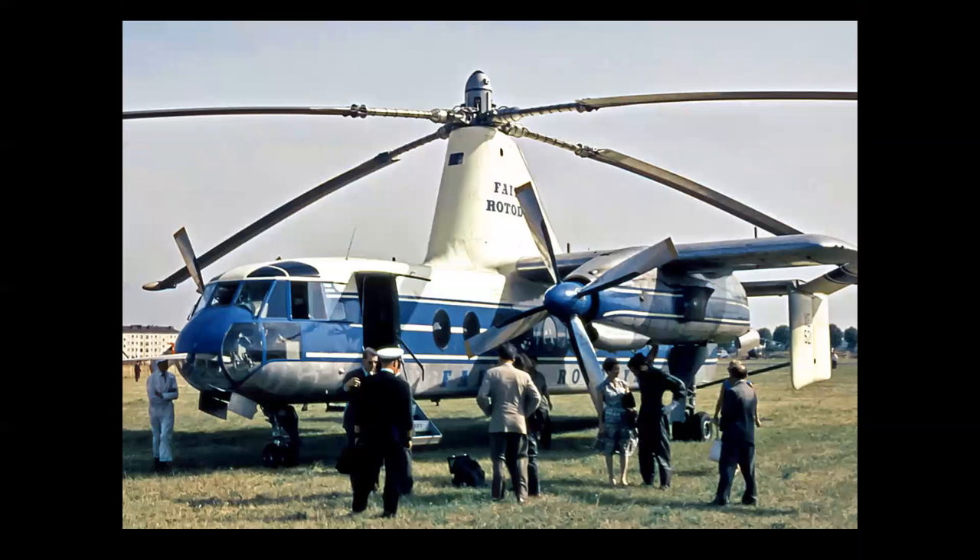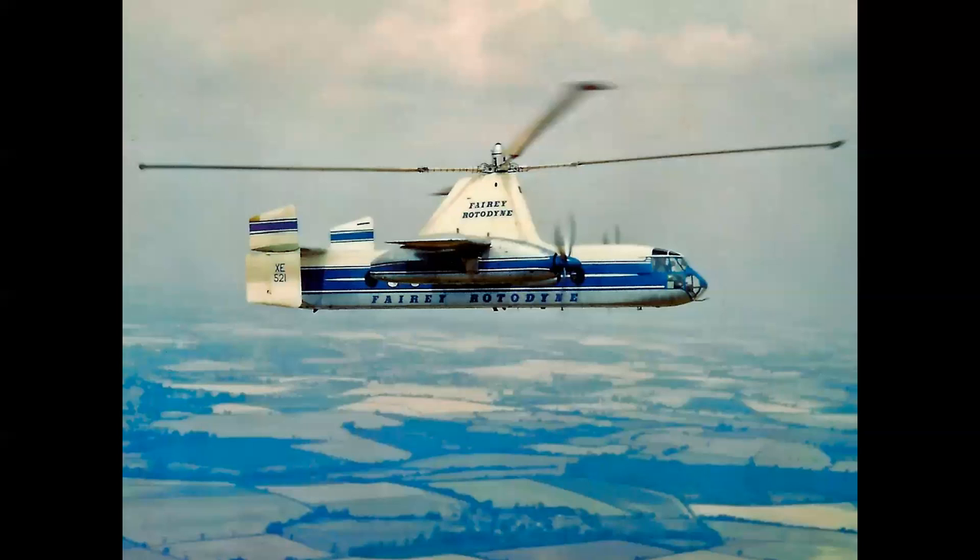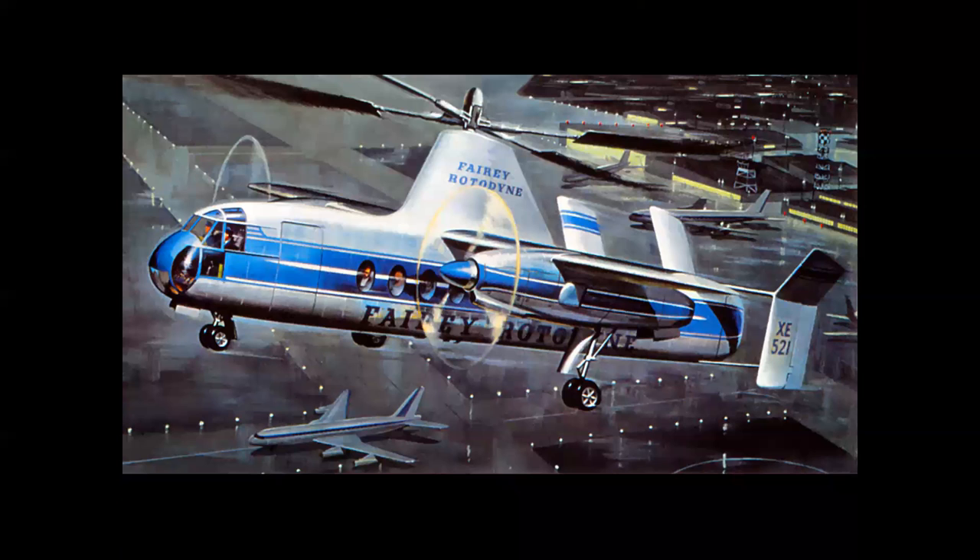The actual Fairey Rotodyne first flew in 1957. It was a successful aircraft in its own right but never found commercial success. It was a city-to-city high-speed helicopter carrying 48 passengers, with a 185 mph cruising speed — considerably faster than basic rotary wing aircraft of that time — and a 400-mile range, making it perfect for stage lengths in Europe or the northeastern US. It never became operational, but it was a good-looking machine, and if it had flown in service taking off on a rainy night in London, I'm sure it would have looked just like that cover.